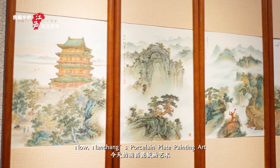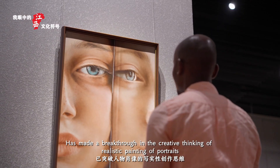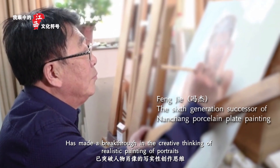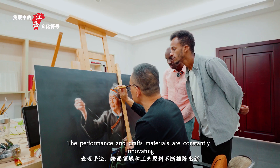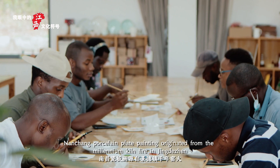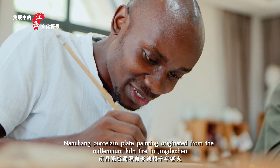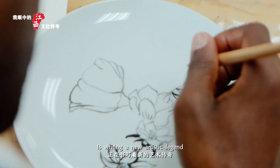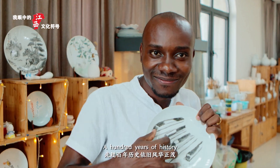Nanchang Porcelain Plate Painting Art has made a breakthrough in the creative thinking of realistic painting of portraits. The performance and crafts materials are constantly innovating. Nanchang Porcelain Plate Painting originated from the millennium kiln fires in Jingdezhen, and a hundred years of history is writing a new artistic legend.